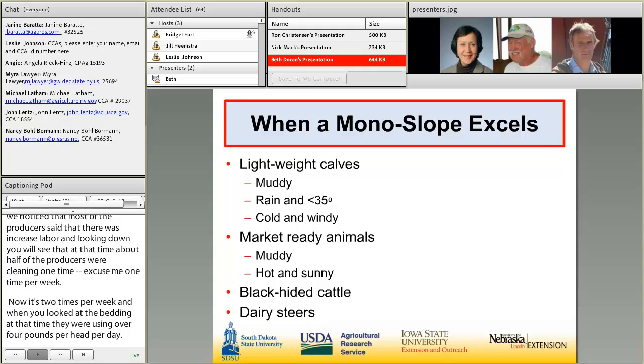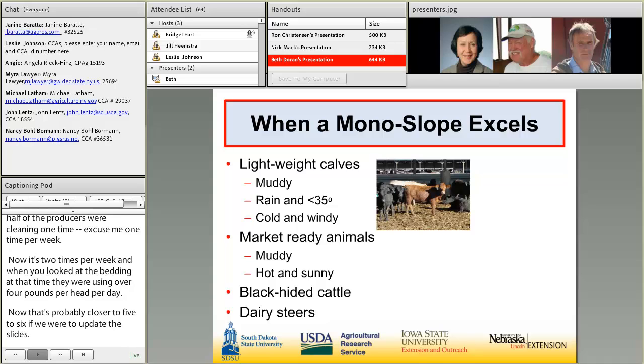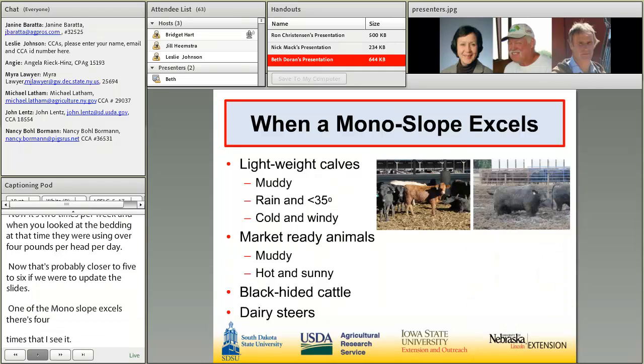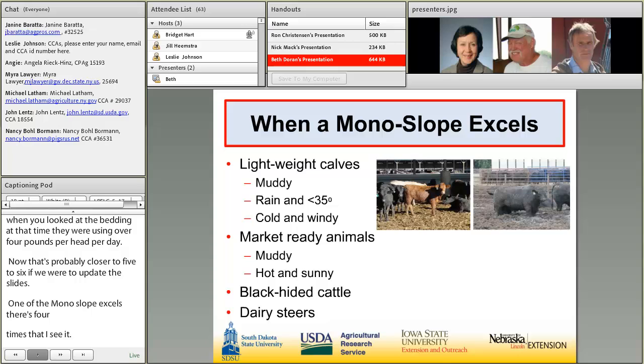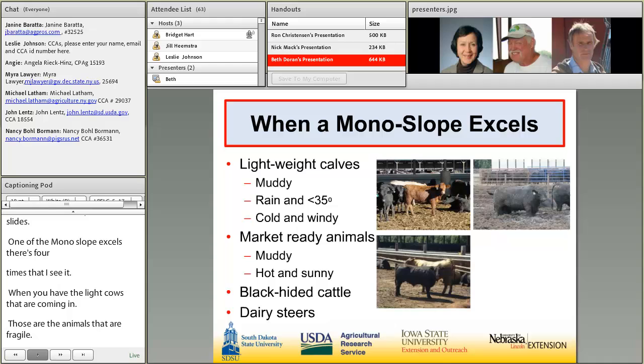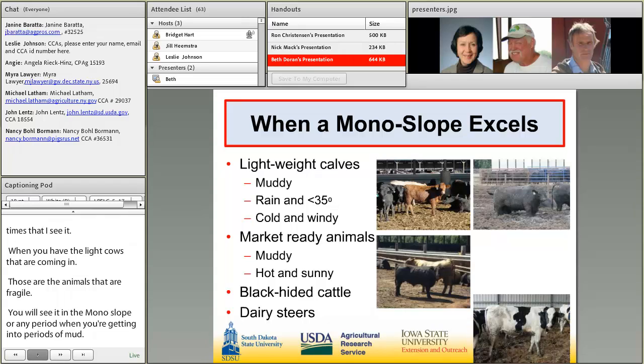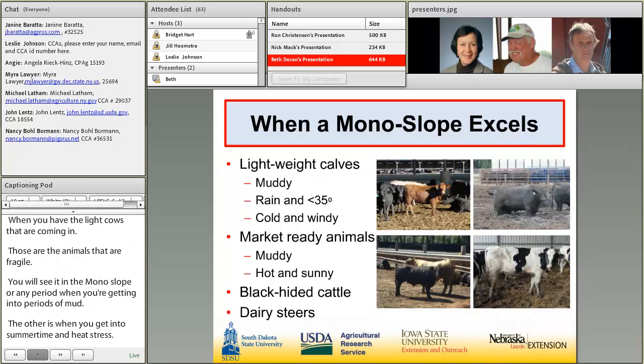There are basically four times when a monoslope excels. First, when you have light, young calves coming in — those animals are fragile. You'll also see an advantage during periods of mud. Additionally, in the summertime during heat stress, a building helps prevent solar radiation — particularly evident with big, heavy, black-colored steers. The last group that excels in a monoslope barn would be dairy steers, which are also fragile like younger calves.